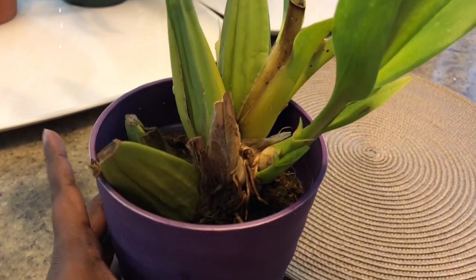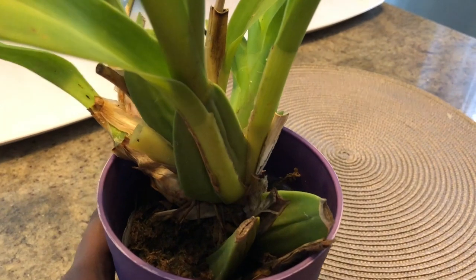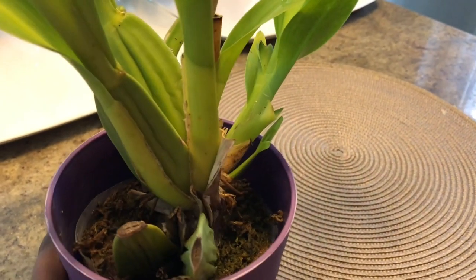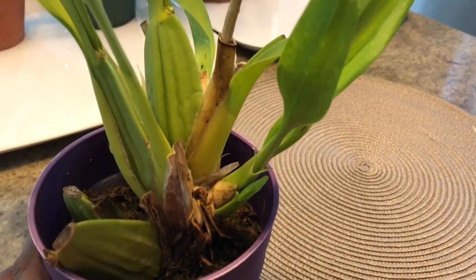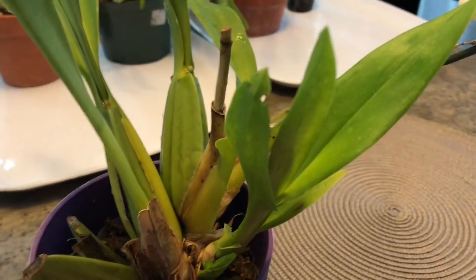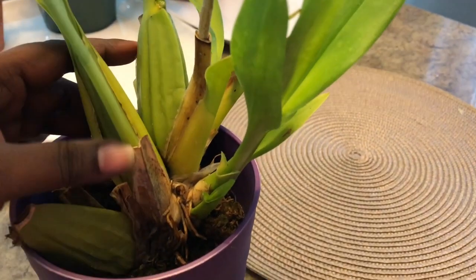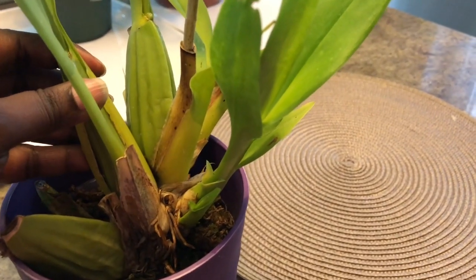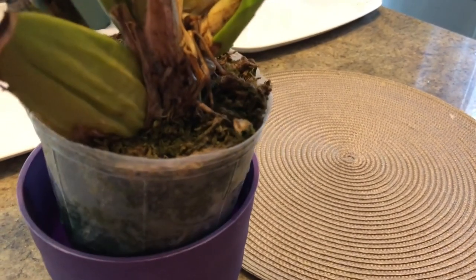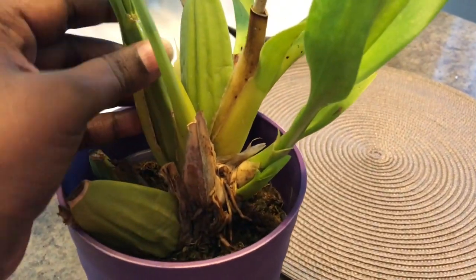Here is my Sharry Baby that I got at one of the orchid shows, I believe last year. I brought it in bloom just so I could see what the blooms were like, and then it just got neglected over the whole of last year. I've just watered the orchid — it's still in moss and it's very heavy now from a thorough watering.